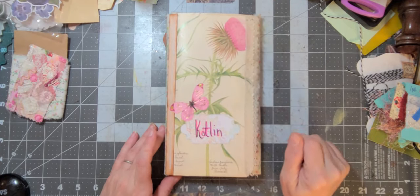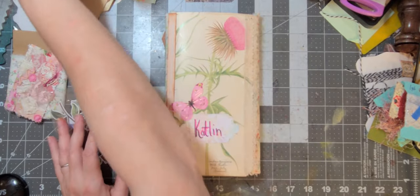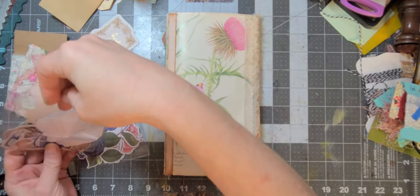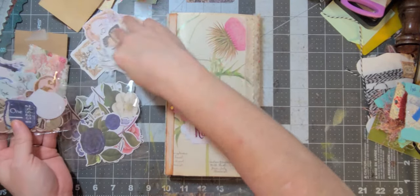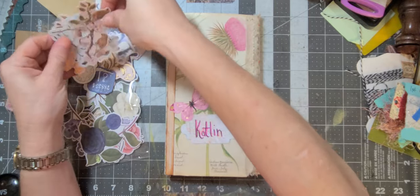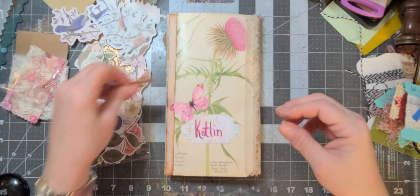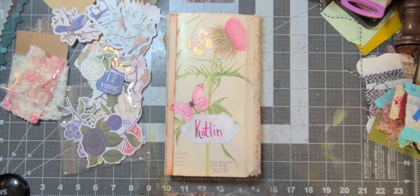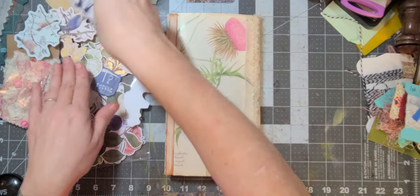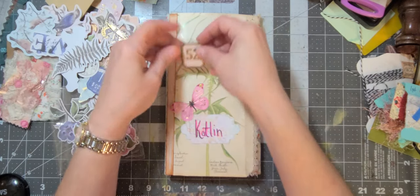I feel like I need something right here but I haven't seen the right piece yet. I think it might be another butterfly or something. Going through decorating, I pulled out some more ephemera pieces in addition to what we already had. There's this pink and gold one but it just blends - I don't want something that's just going to blend. Maybe we need a number.